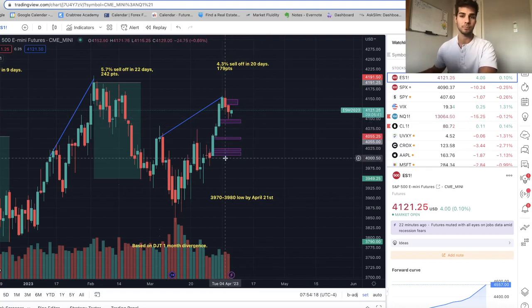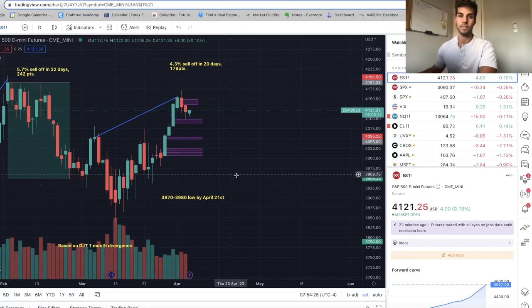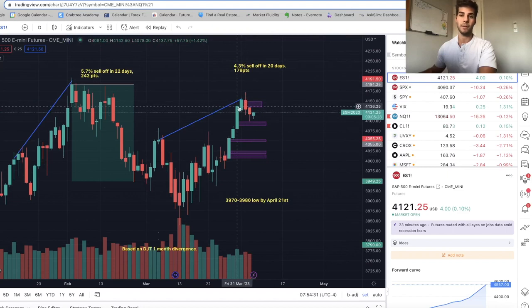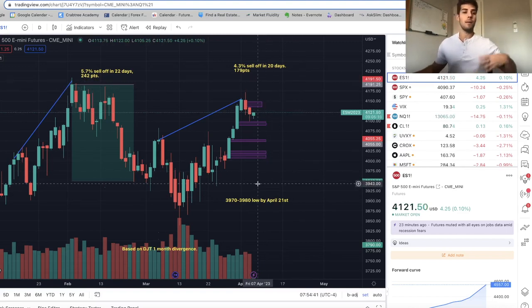Sometime around the end of April, I think we're going to fill these fair value gaps and sweep the recent low. But I personally think we're going to go up and either make a lower high or sweep and go to 4,180 to 4,200 before going down there around April 21st. That's just based on this divergence with Dow Transports and US 30 — I'm looking at a bunch of other things, but I just wanted to show you that.